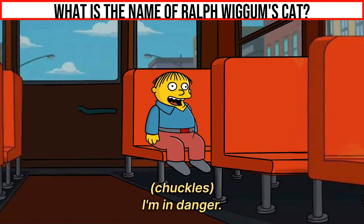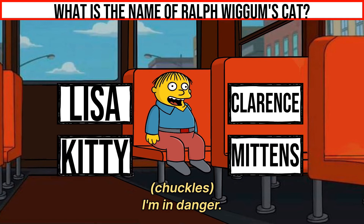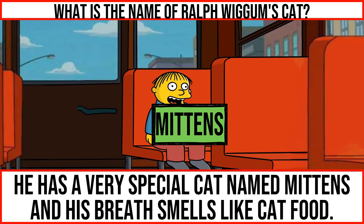What is the middle name of Ralph Wiggum's cat? He has a very special cat named Mittens and his breath smells like cat food.